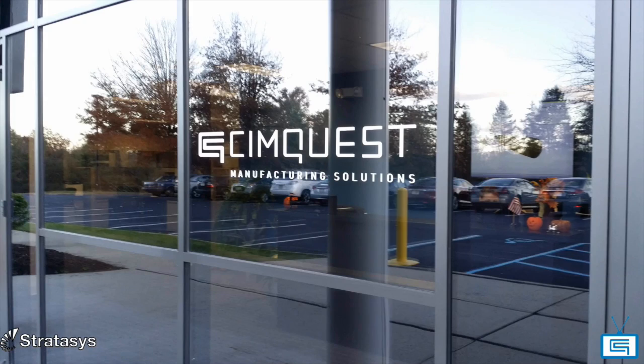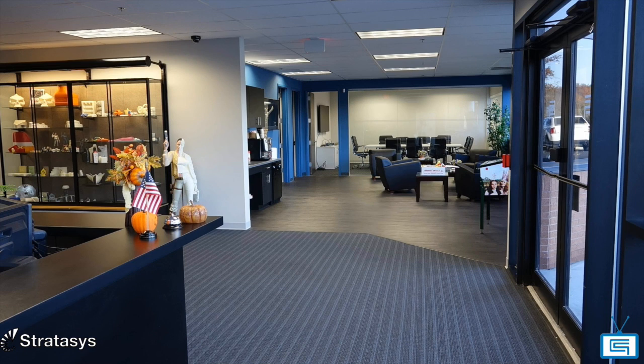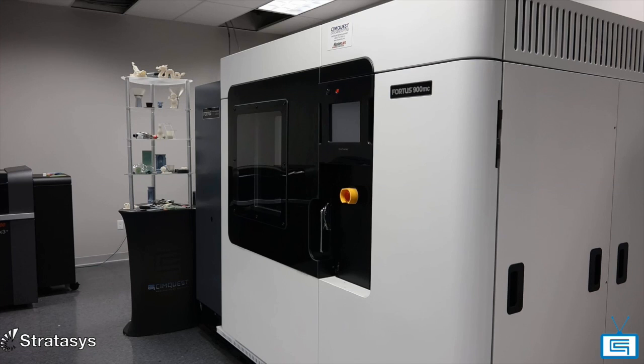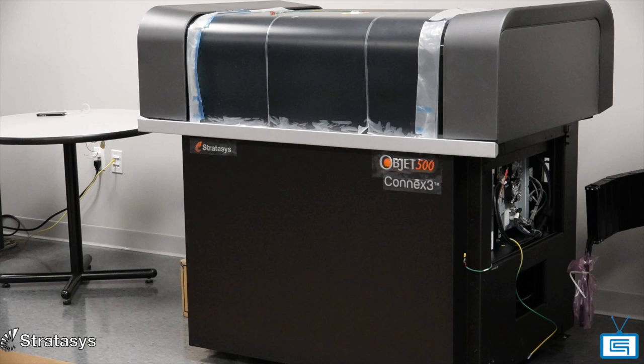We've been working with SimQuest for going on 3 years now and we've had a great relationship with them. When we order materials, we get them the next day. The support from sales has been fantastic — they've kept me up to speed on all the new changes coming out. We're hoping to improve our capabilities by perhaps adding some of the new services that Stratasys has come up with.